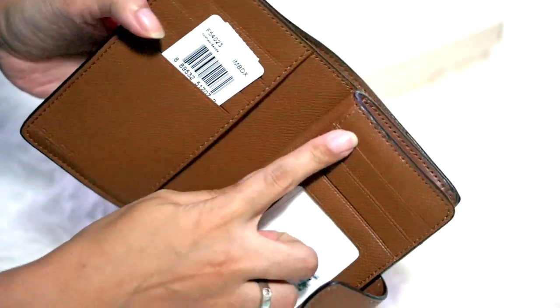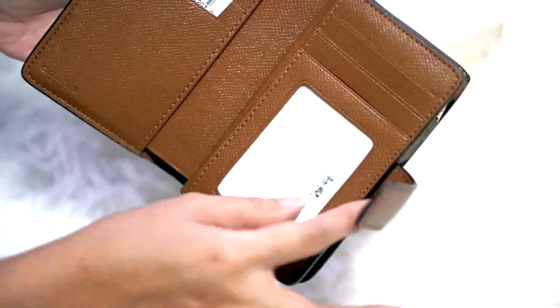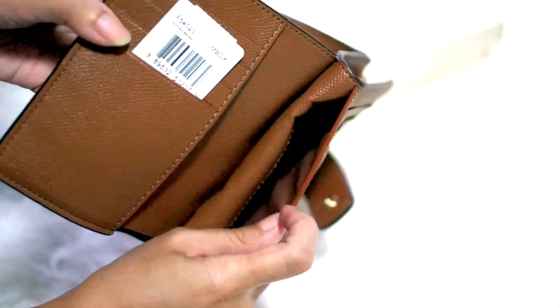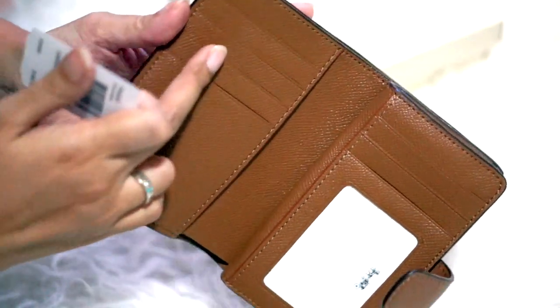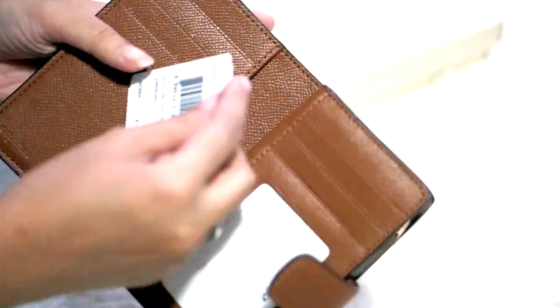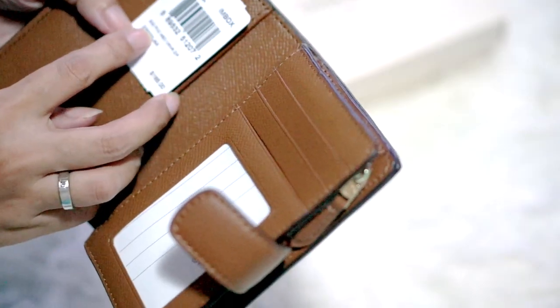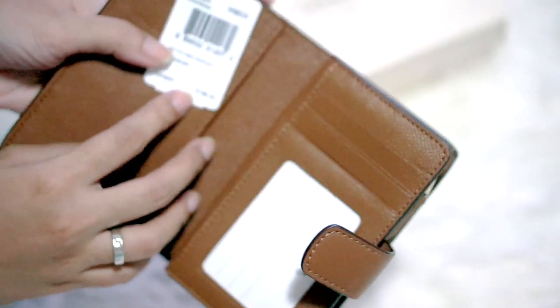It has several pockets here with a windowed pocket, another pocket, and then two pockets on another row. This is the Coach Signature PVC Medium Corner Zip Wallet, and it retails for $165 — but I got it on discount, of course.